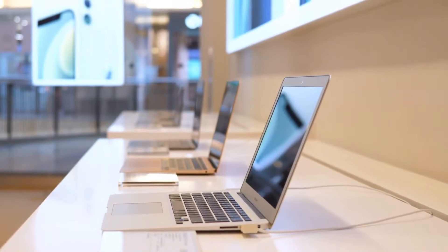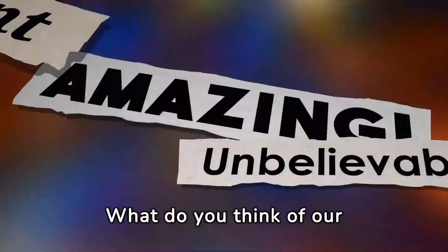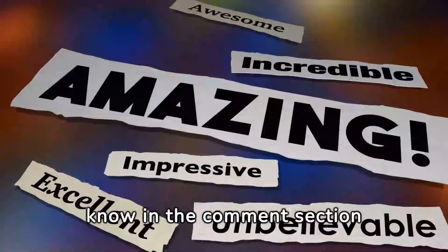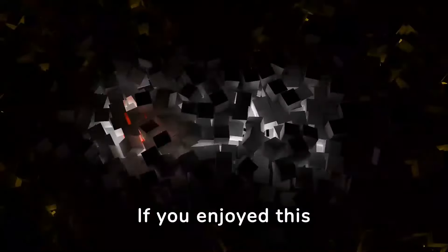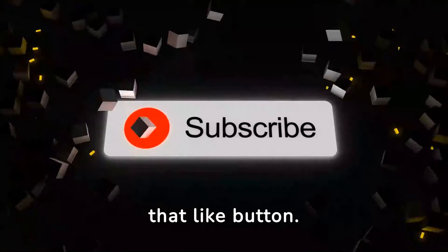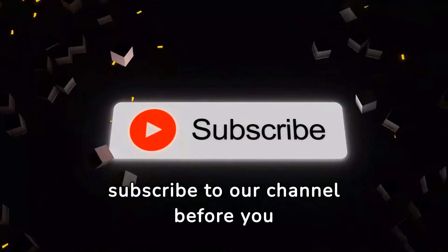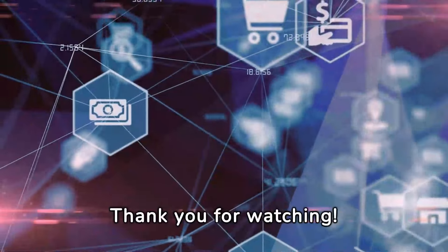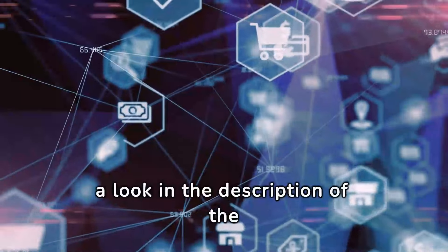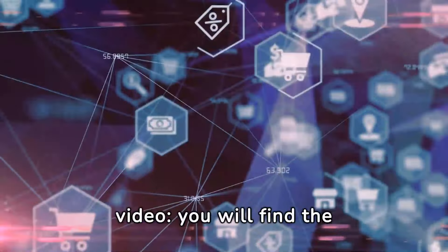What do you think of our video? Let me know in the comment section below. If you enjoyed this video, make sure to hit that like button and subscribe to our channel before you go. Thank you for watching. Please take a look in the description of the video — you will find the Amazon product link. We'll see you next time.